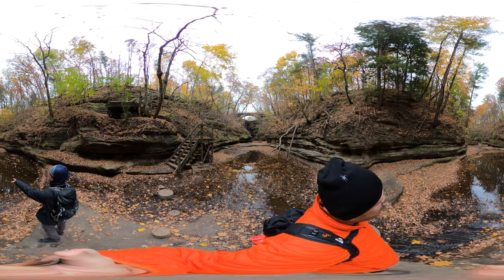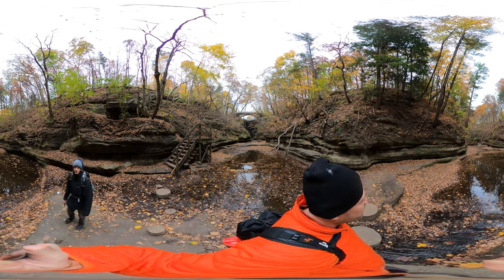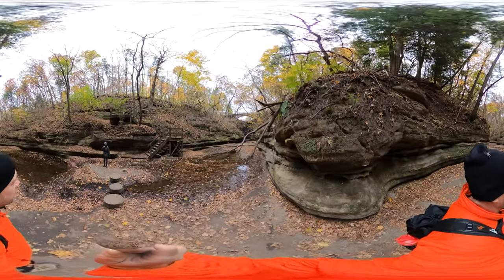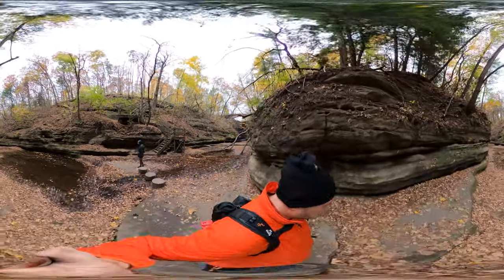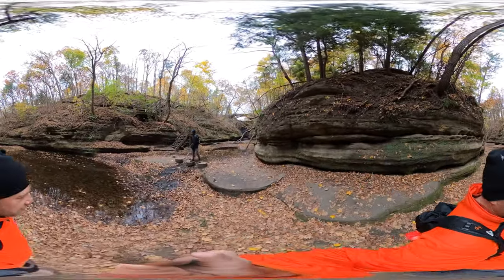This trail is super cool. It's got a little boardwalk and this is a pretty neat area. This is definitely a hike to do — it's really surprising.